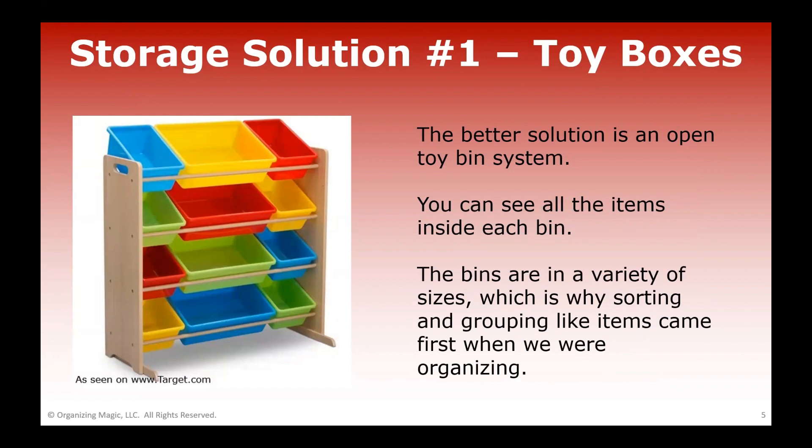An open toy bin system is a much better idea if you're trying to replace your old toy box, because you can see all the items inside each bin. They come in a variety of sizes, and you can also get toy bins in different colors. What you need to do is sort toys based on how much you have of a certain type of item.